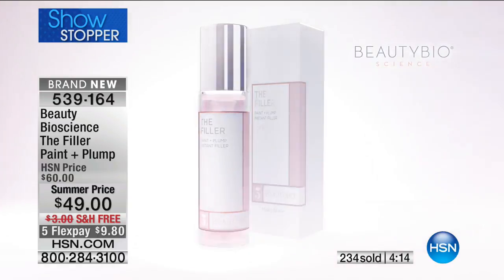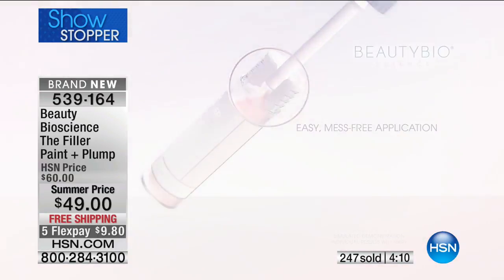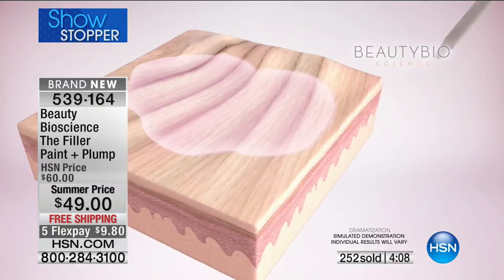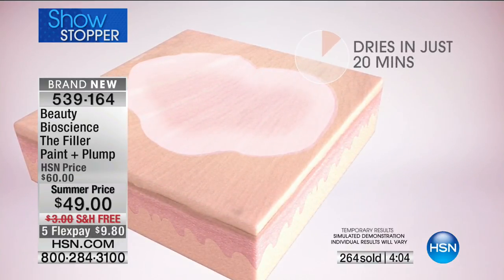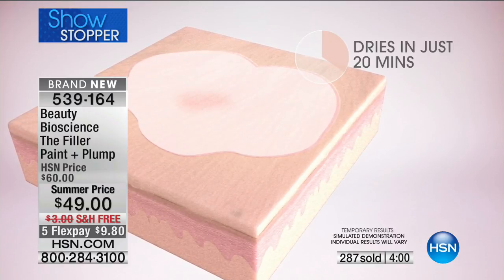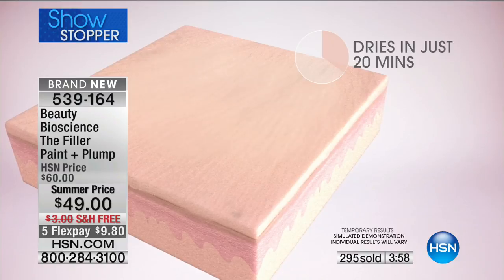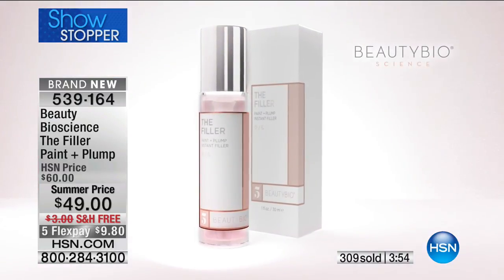Mess-free application — you put it exactly where you want it, you literally just paint it on. It smells amazing, a gorgeous pink grapefruit scent. Nowhere else in the world — not on our own website, not at Neiman Marcus, not at Bergdorf Goodman, not at Nordstrom, not at Sephora — no one has this filler except right here, right now.